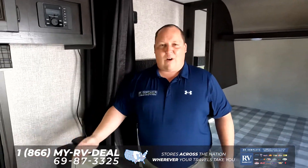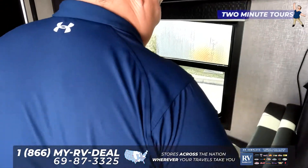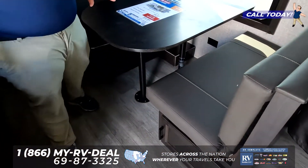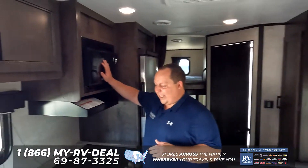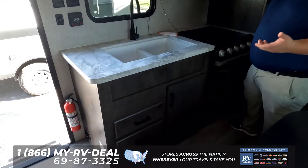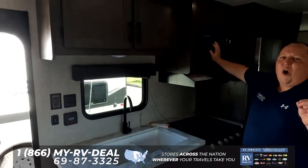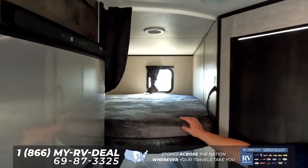Right over here is the dinette area. What's nice about this dinette is it has some nice material on it, and it also does drop down to make a bed. Then over here is your kitchen — look how much kitchen space is in here. Again, it's tough to believe that this is such a small travel trailer and that there are no slide-outs, yet you still get all this space.